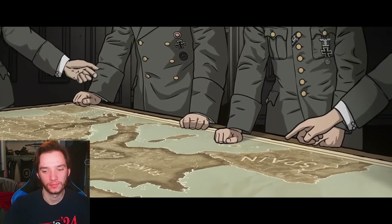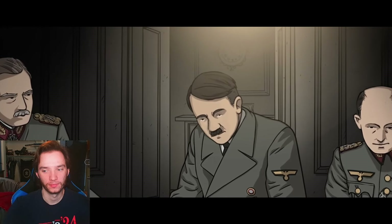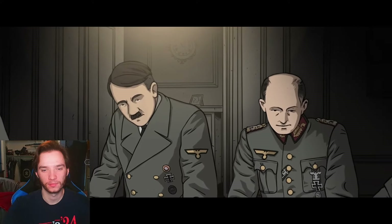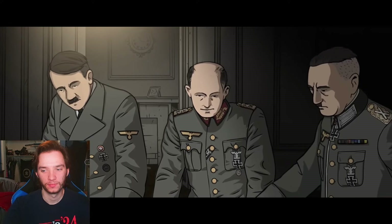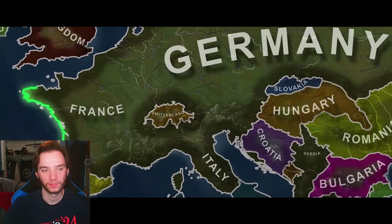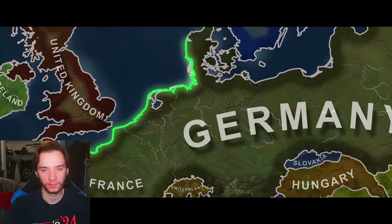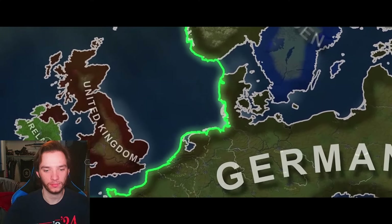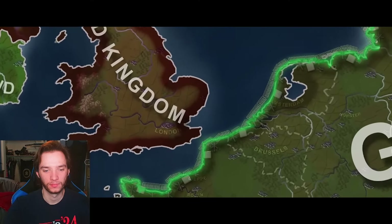The D-Day landings did not take the Germans completely by surprise. On the contrary, the highest echelons of German command were well aware that an invasion was imminent. The Führer was confident that the Atlantic Wall, stretching from the border of Spain to Norway, would not only repulse any Allied landing but cause so many Commonwealth and American casualties that the western allies would lose their capacity to continue the war.